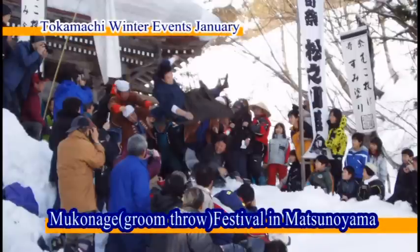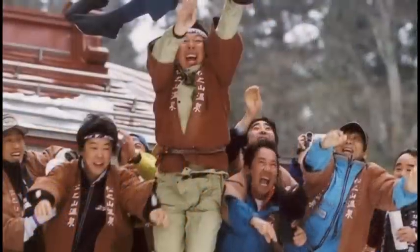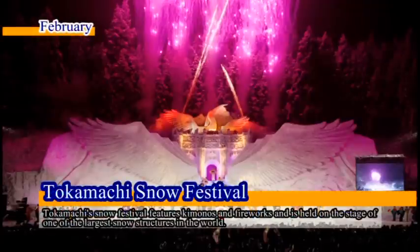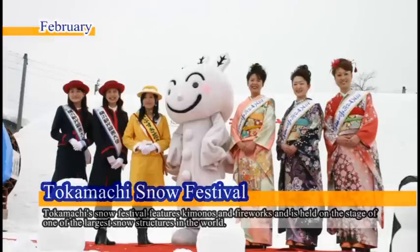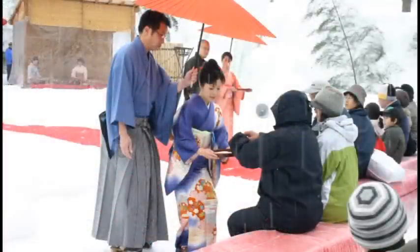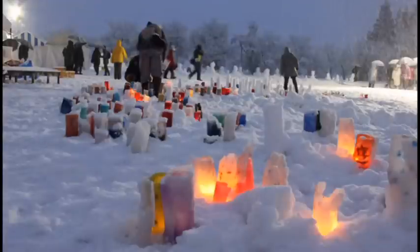Tokamachi hosts many winter events from January to March. In January, grooms married in the previous year are heaved into snow banks in reprisal for taking a local girl at the Mukko Nage Groom Throw Festival. Originally started to lift spirits during the long and usually dark winter, the Tokamachi Snow Festival began in 1950 and takes place every February. An exhibition of snow, kimonos and fireworks, the Snow Carnival is a fantasy-like show staged on one of the largest snow structures in the world, attracting crowds of visitors annually.